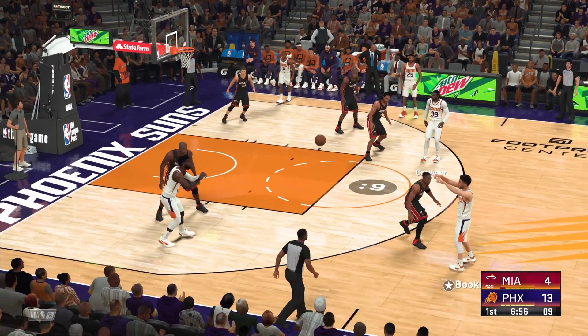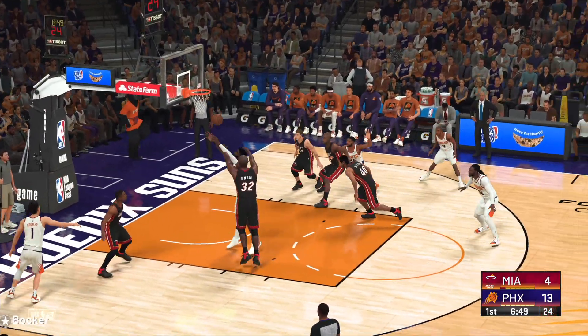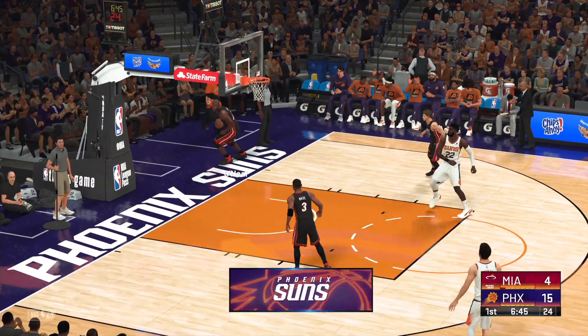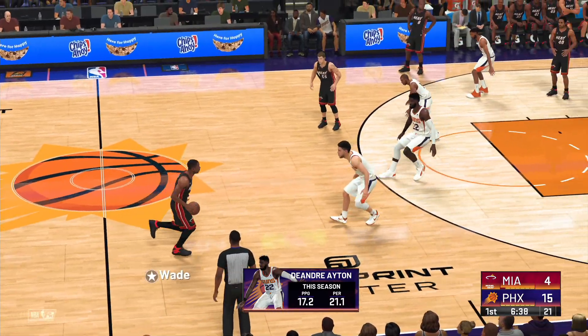Pass to Booker. Takes it inside, five on the clock. They grab their own miss and the jam by Ayton. If Ayton continues to play with that kind of effort, possession by possession, he's a real tough cover.